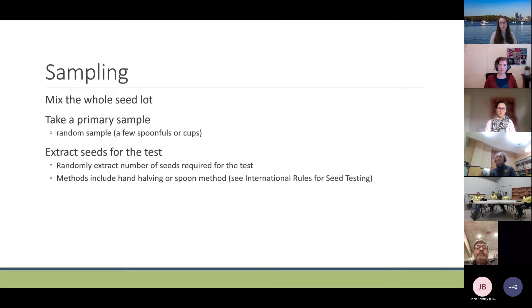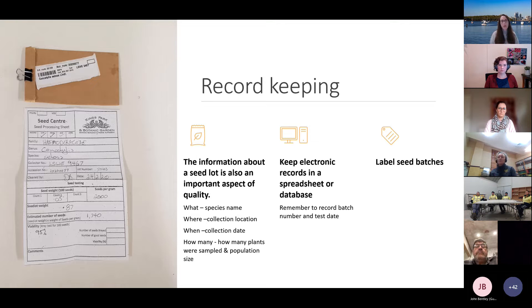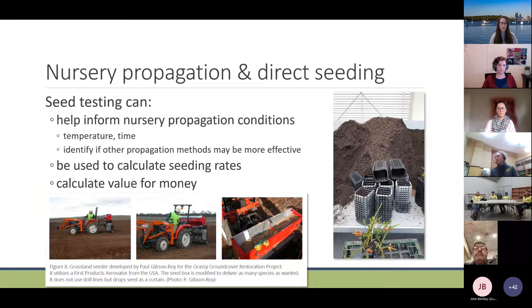For record keeping — information about the seed lot is a really important aspect of seed quality. Record the species name, collection location, collection date, and keep these written down and transferred into an electronic database. Remember to record the test date for any quality testing and label the seed batches. Seed testing can inform nursery propagation conditions in terms of what temperature or how long seeds may germinate over, can be used to calculate seeding rates, and also for value for money.